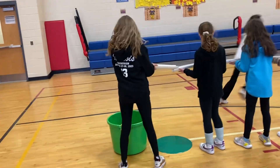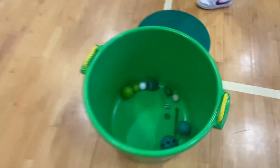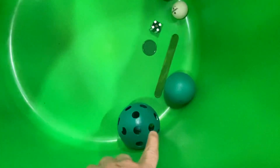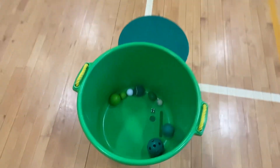They're going to choose what item they want to take. Some of the things in here: we've got a tennis ball, this wooden egg, popsicle sticks, poker chip, dice, wiffle ball, golf ball, ping pong ball — just a couple different things.